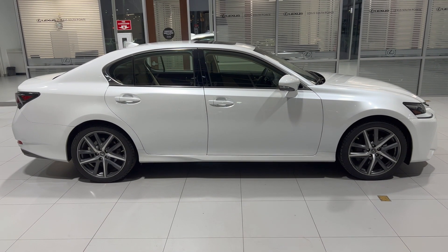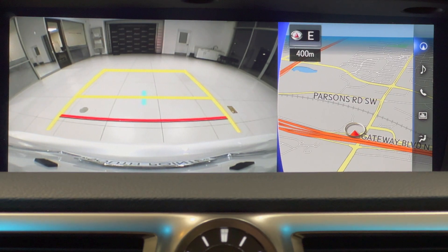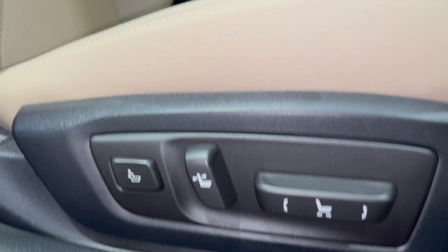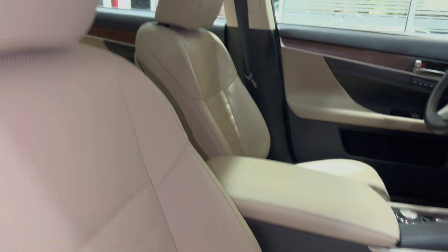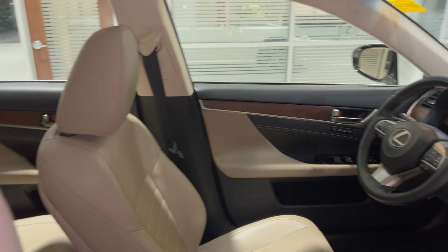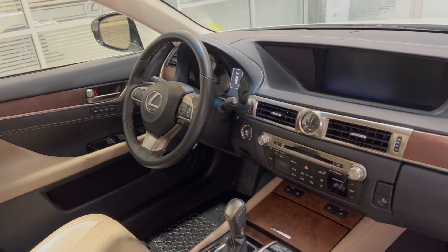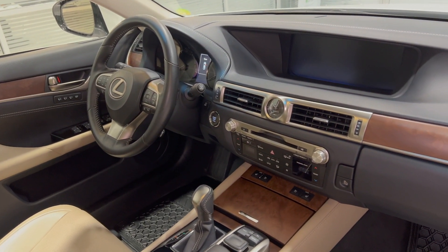Features specific to this trim level include a 12.3 inch display screen with navigation, blind spot monitor system with rear cross traffic alert, heated and ventilated front seats along with heated steering wheel, and 10-way power seats plus lumbar support for driver and passenger.